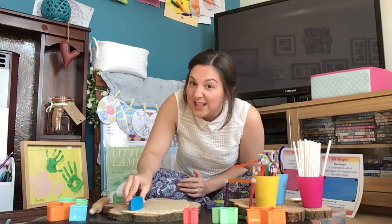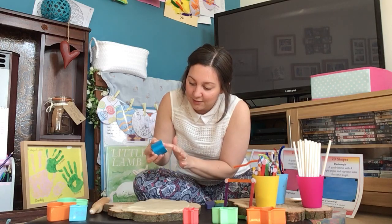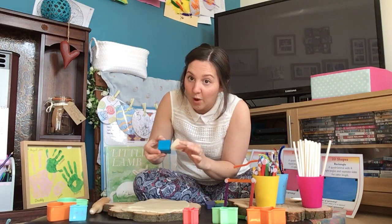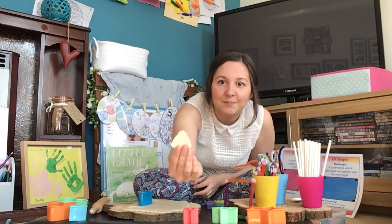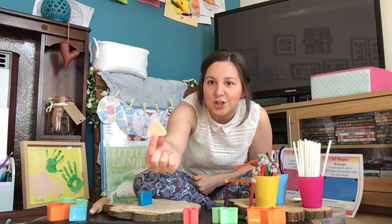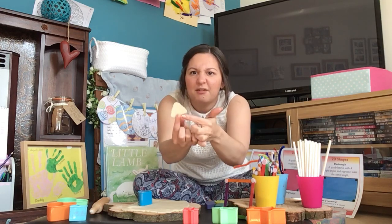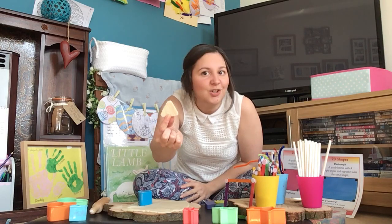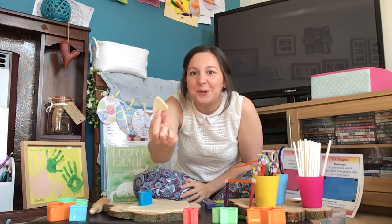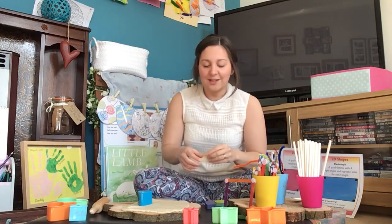I'm going to make my shape - it's pointy. There it is. Let's see if we can get it out. What shape is this one? It's pointy and it's got straight edges. It's got three edges - one, two, three. It's a triangle! Well done. If you guessed what shape it was, well done - that's fantastic. It's a triangle.